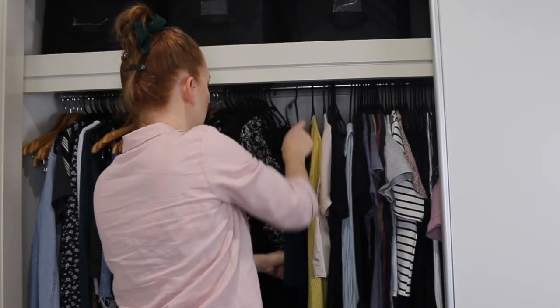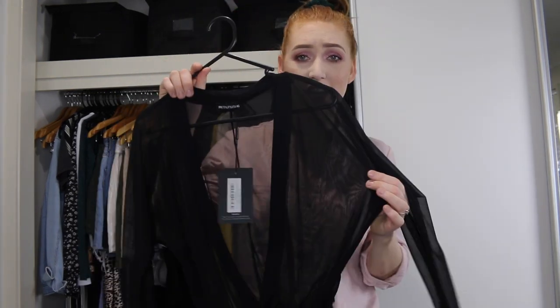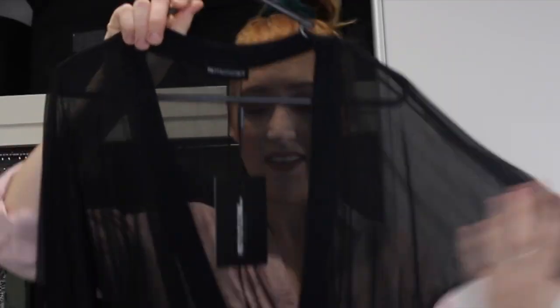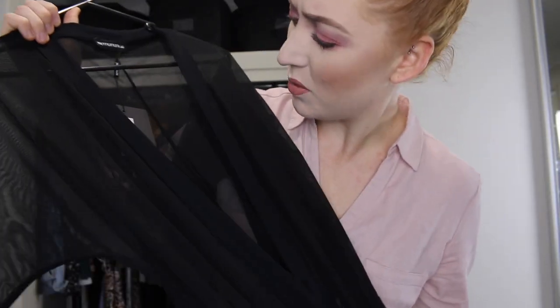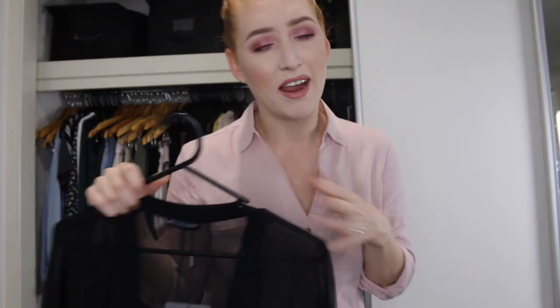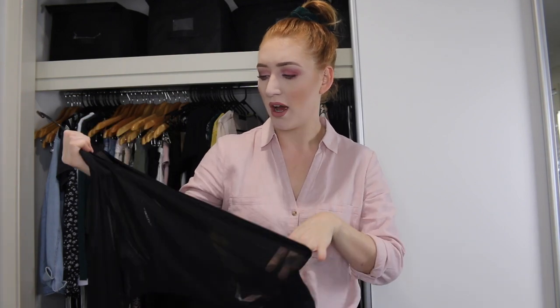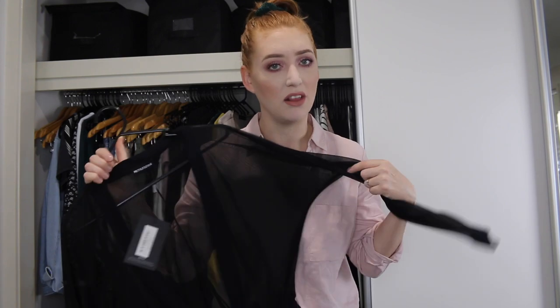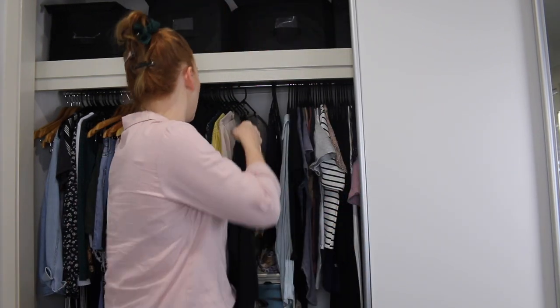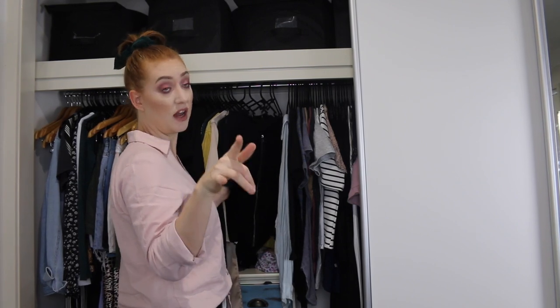Oh, these damn coat hangers seriously. This I brought from Pretty Little Thing — it's a sheer bodysuit. Can someone explain to me why I would buy a sheer bodysuit? What am I wearing underneath this? Who am I? I don't know, but there's something about me that still really likes it. Look, I don't know, but I'm keeping it — just don't question me about it.